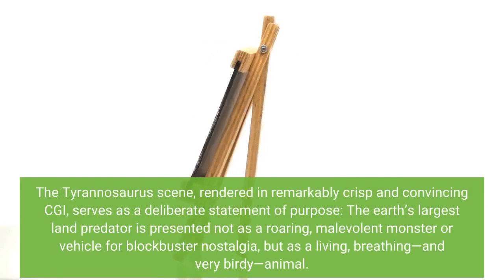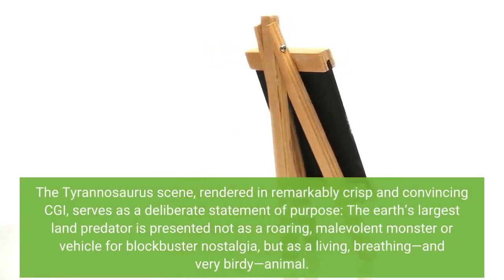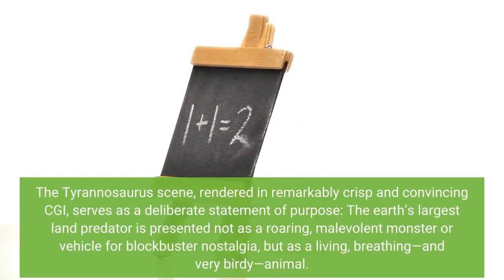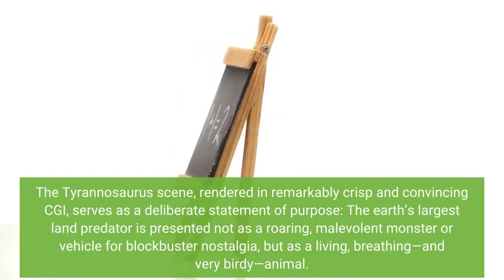The Tyrannosaurus scene, rendered in remarkably crisp and convincing CGI, serves as a deliberate statement of purpose: the Earth's largest land predator is presented not as a roaring, malevolent monster or vehicle for blockbuster nostalgia, but as a living, breathing, and very birdy animal.